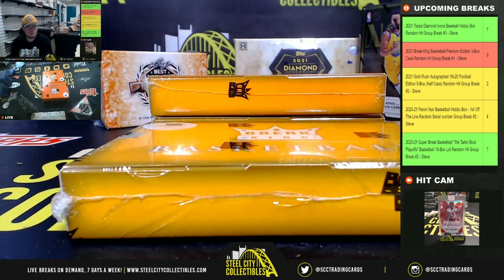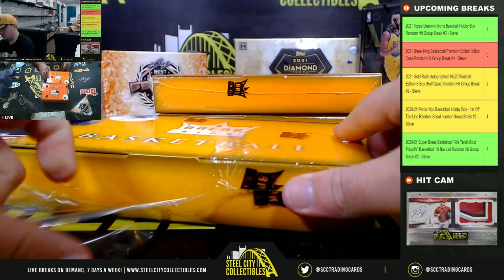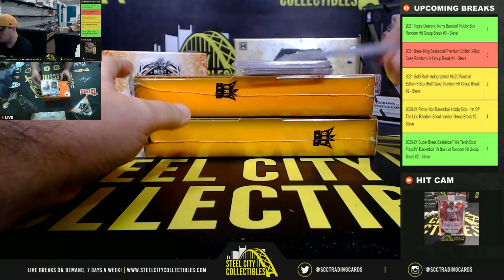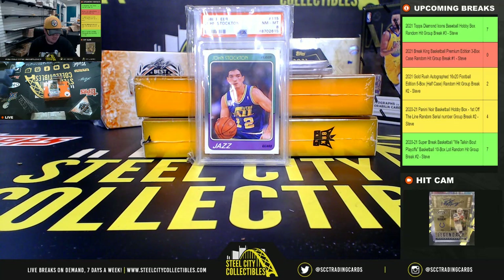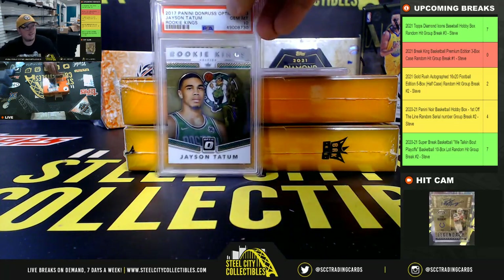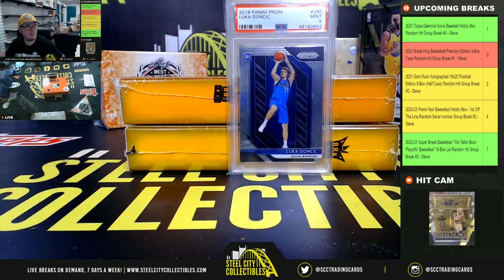All right, box number one. First up, a 1988 Fleer John Stockton rookie PSA 8. Next, a 2017 Donruss Optic rookie Kings Jayson Tatum PSA 10. And a really nice hit here — 2018 Panini Prizm Luka Doncic PSA 9.